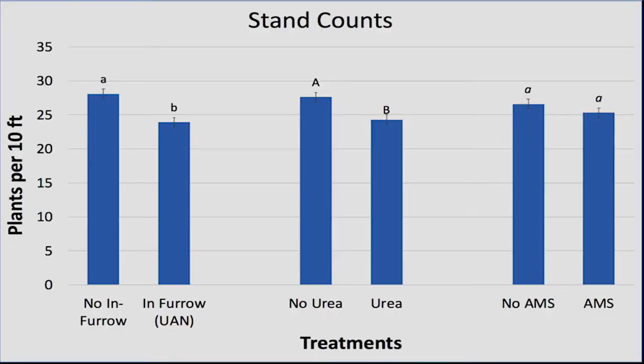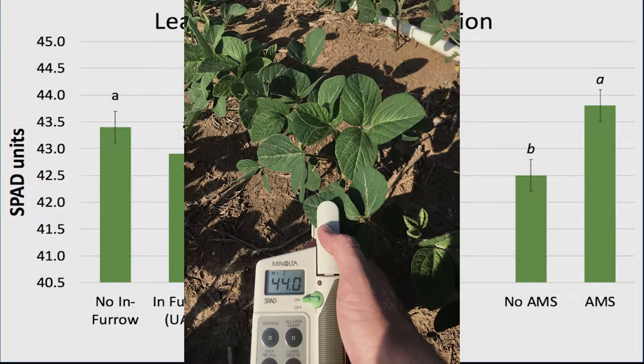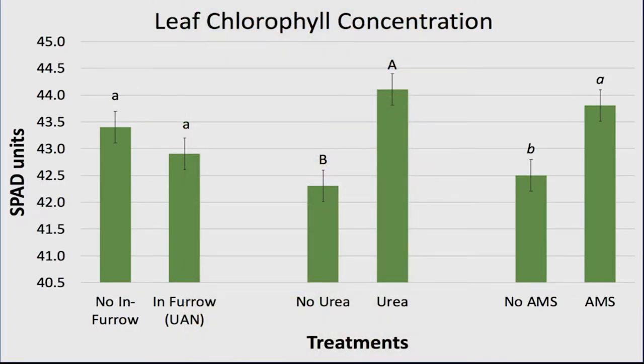We measured stand counts, which is plants per 10 feet in each plot, to get an idea of how many plants we're going to have for yield. And then we took SPAD readings, which measure the leaf chlorophyll concentration — basically measuring how green the plant is, which indicates how much nitrogen is inside the plant.